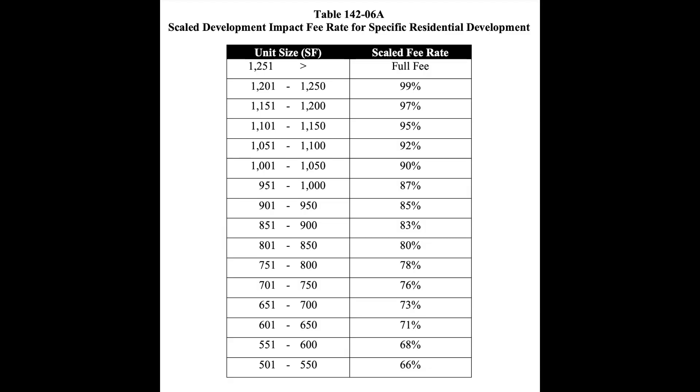But if you do build one that's about 751 square feet, they're going to hit you with what they are calling a scaled development impact fee, which is based on the size of the ADU you're choosing to build.